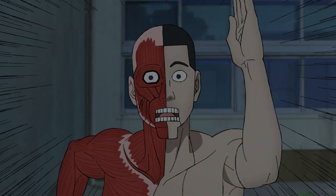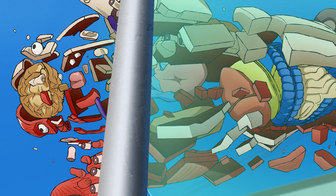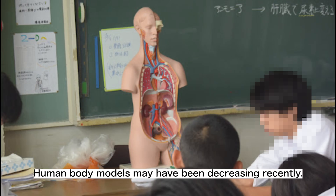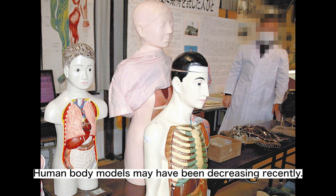What the hell is it? This is a human body model. While not found everywhere, human body models are present in schools across Japan, where they are used in science classes to learn about human anatomy. They are designed to help children visually understand the structure of bones and organs.